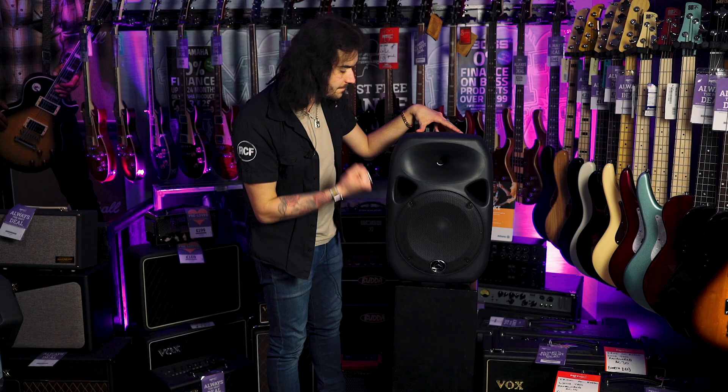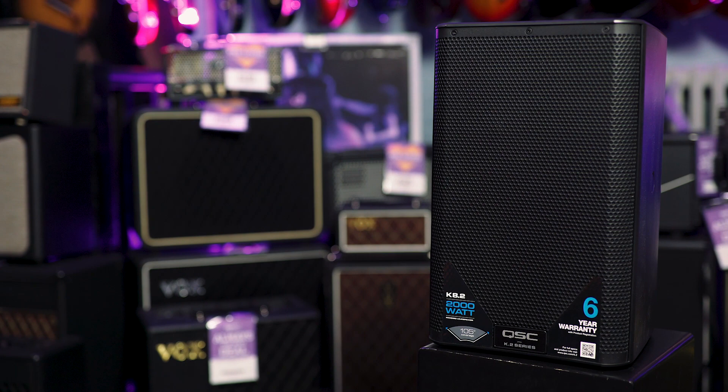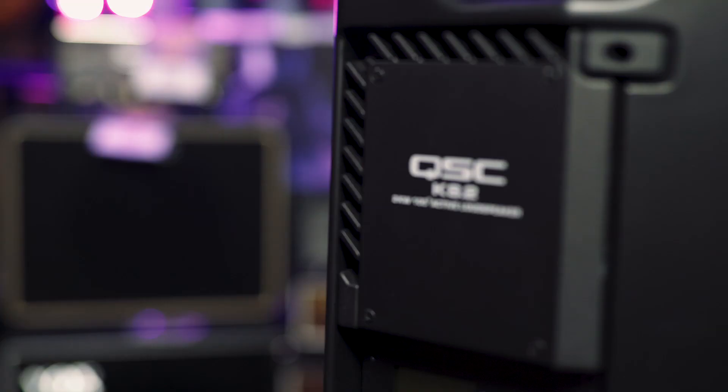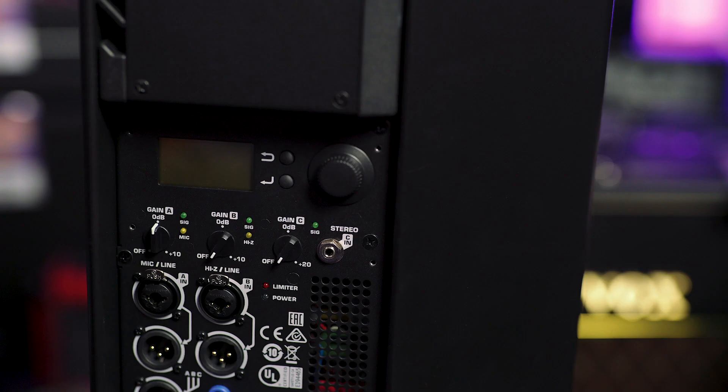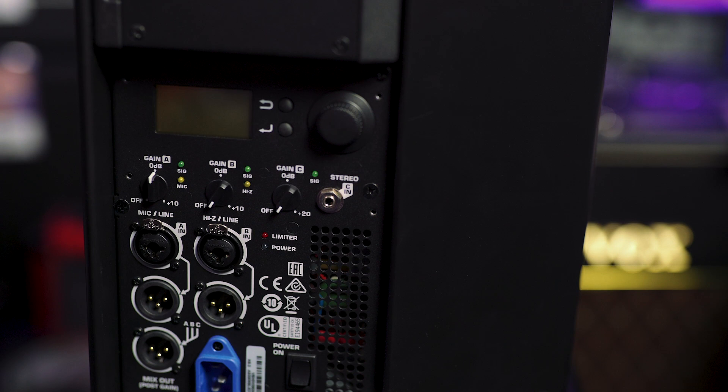This is the QSC K8 II — 2,000 watts, 8-inch, fantastic quality from QSC. The K-series were already extremely popular, and now they're updated and even more versatile while keeping that same high quality. Lovely and lightweight, not the heaviest thing but nice and durable. It has a frequency response of 59Hz to 20kHz, with lots of ins and outs on the back — XLRs, jacks, and auxiliaries. My favourite thing about the K8 II is this little digital screen right here.